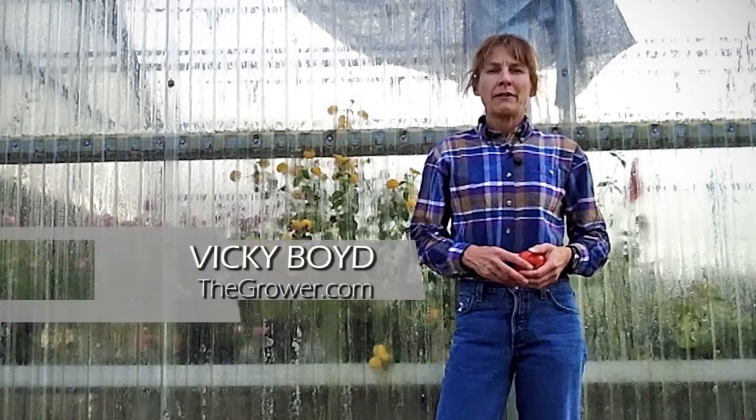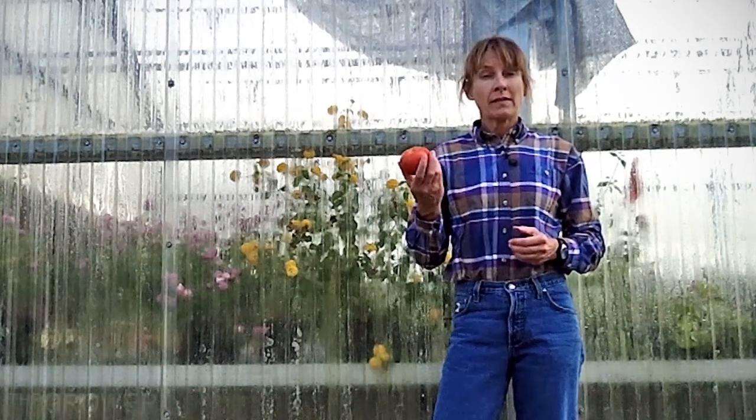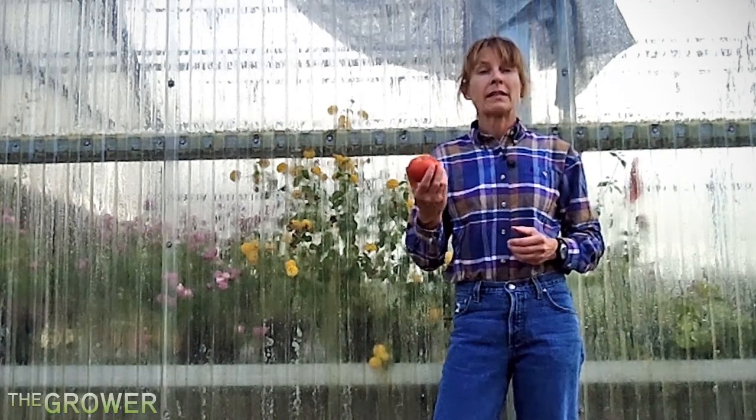Hi, this is Vicki Boyd, Editor of Citrus and Vegetable magazine. Imagine a commercially grown tomato that looks like homegrown, feels like homegrown, and more importantly, tastes like homegrown.